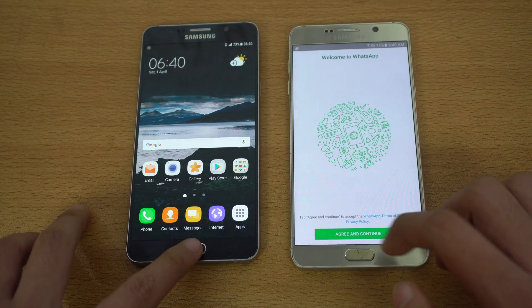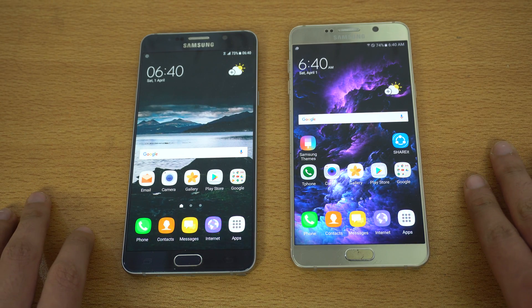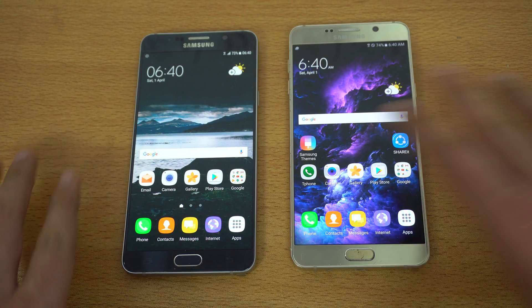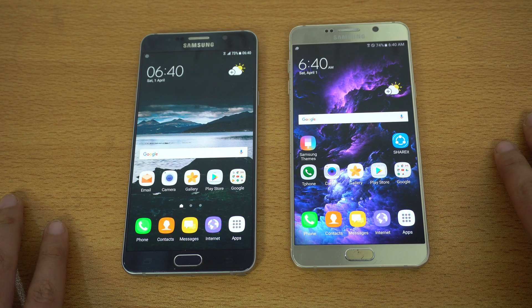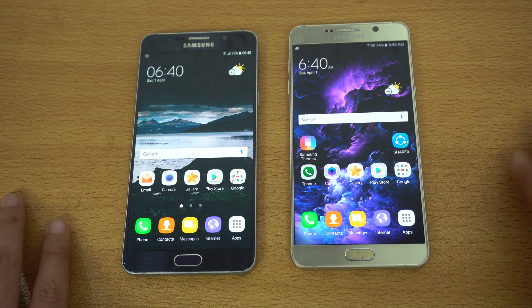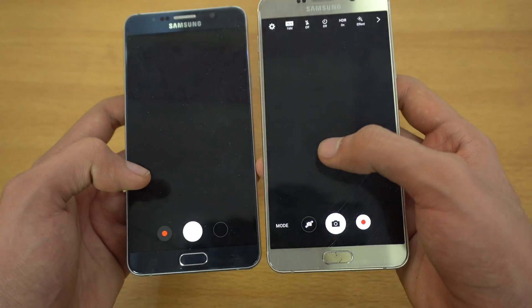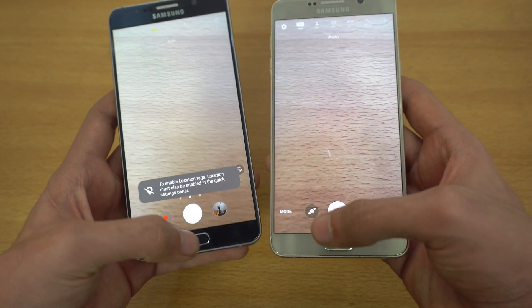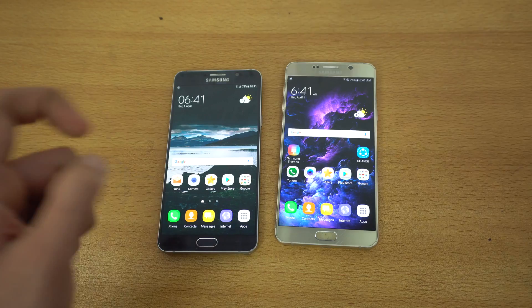Viber is faster on the Marshmallow Note 5. Checking out WhatsApp at the same time, and that is a bit quicker on the Nougat Note 5. So most applications are actually faster with the Nougat-powered Galaxy Note 5. The best thing is you get pretty much 99.99% of the Galaxy S7 features, apart from Always On mode and the video enhancer, which really brings the Note 5 to its best performance. Also opening the camera at the same time — about the same.